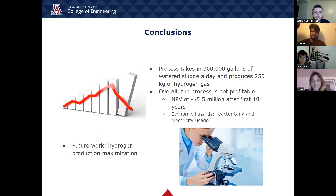Here are the conclusions drawn from our design project. We can produce 255 kilograms of hydrogen gas from 300,000 gallons of watered sludge per day. However, the revenue from the hydrogen does not cover the annual costs. After the first 10 years, the net present value of the site would be around negative $5.5 million, so it would not be profitable to implement. To make this process profitable, more research is needed to maximize the amount of hydrogen gas produced from wastewater while also lowering energy usage.